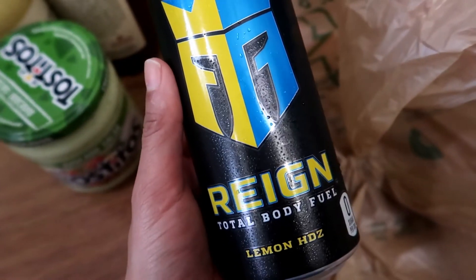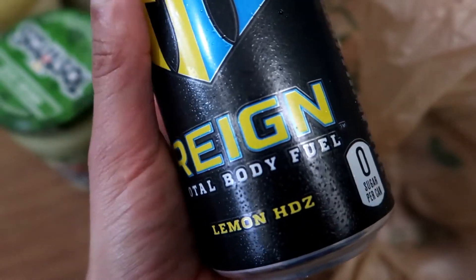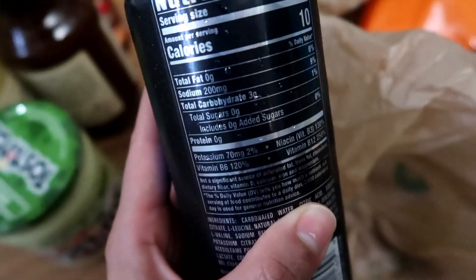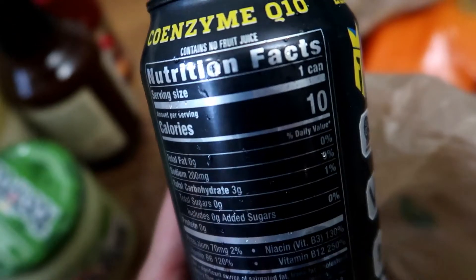I also got an energy drink — this is the Rain Brand Total Body Fuel in the Lemon flavor. It's zero sugars per can. These are the nutritional facts — total carbs: three, and that's per one can.